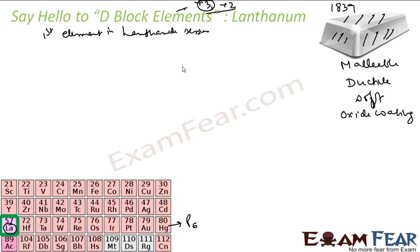It has only one stable isotope and a lot of radioactive isotopes. This lanthanum — actually this word came from a Greek word 'lanthanum', and lanthanum means to lie hidden.